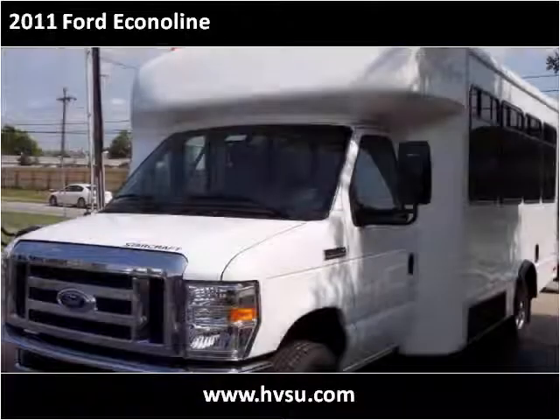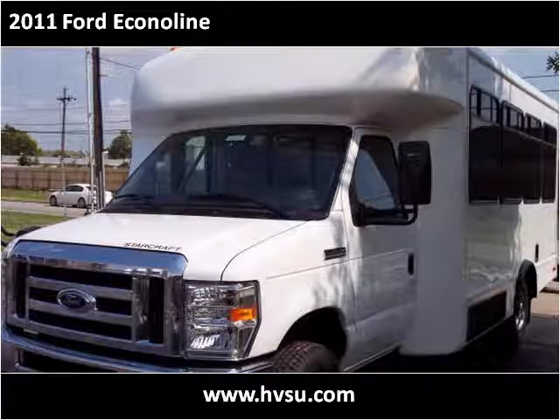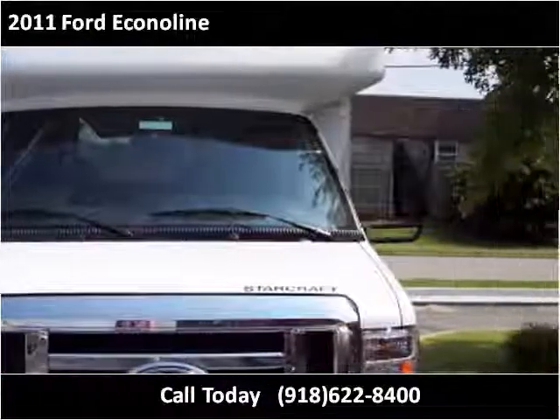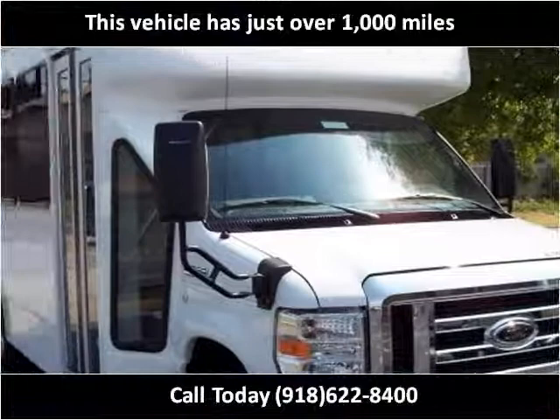This 2011 Ford Econoline is available from Handicapped Vehicle Services Unlimited. This vehicle has just over 1,000 miles.